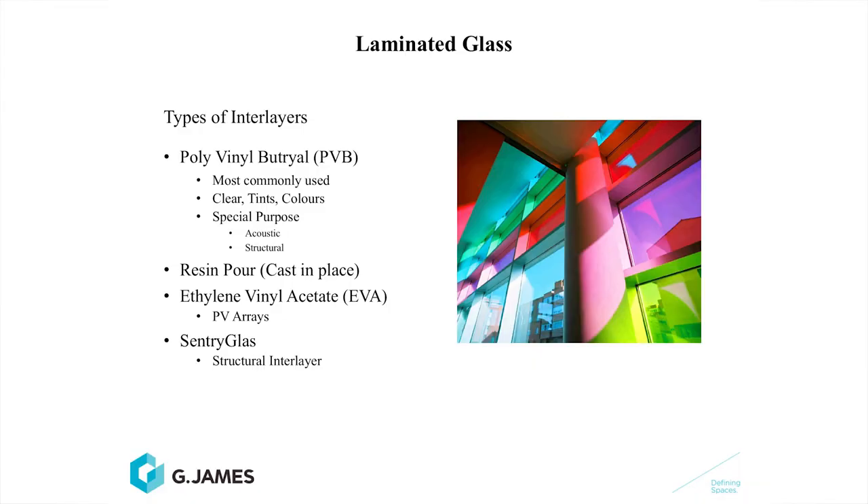The types of interlayers that can be used with laminated glass are: polyvinyl butyral, the most commonly used, available in clear and a range of tints, and also in acoustic and structural grades; resin pour, which is not widely used in this country; ethylene vinyl acetate, or EVA, very much used in the solar industry with photovoltaic arrays; and a relatively new product to the market, SentryGlas, which is an ionoplast interlayer — a very stiff structural interlayer.